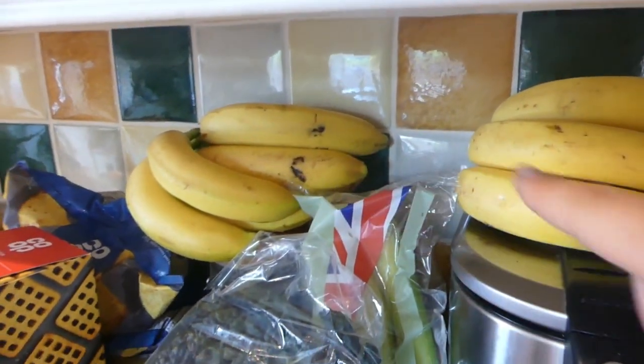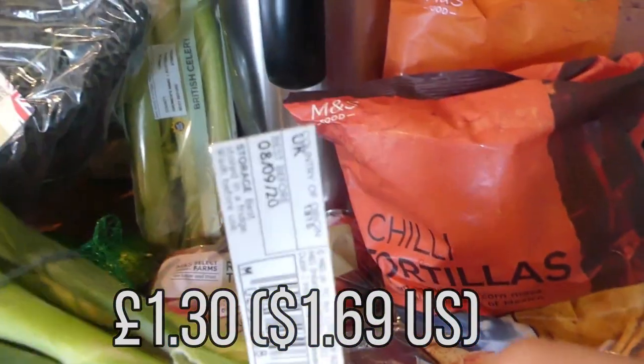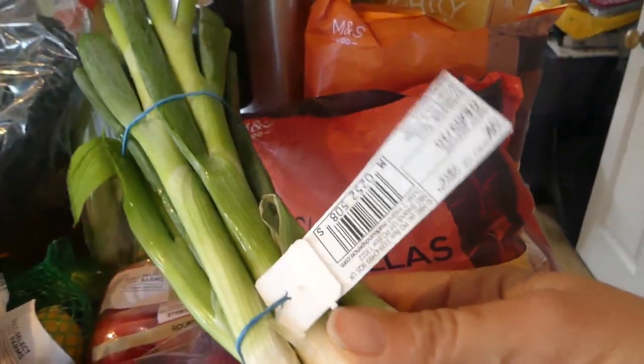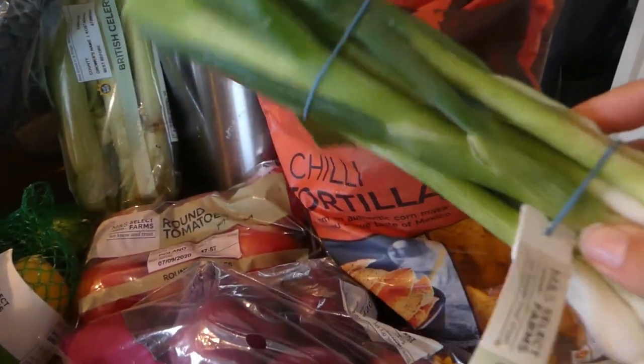Then we've got about 12 bananas here — the kids will go through them in no time. I've got spring onions. I really like them when I make scrambled tofu for breakfast. It's nice, isn't it, Micah? And cooking rice and peas as well — it's really nice in that.